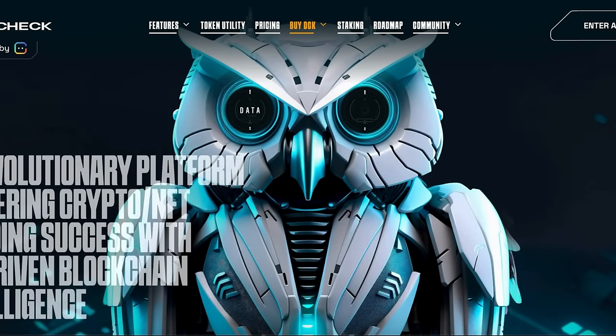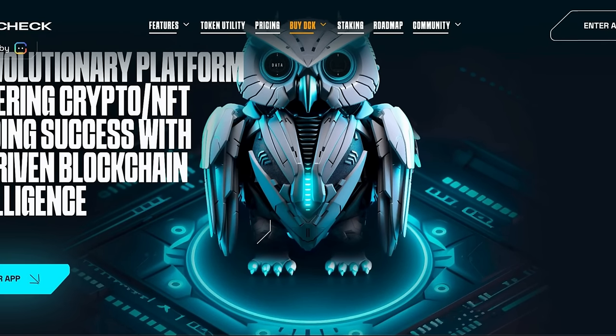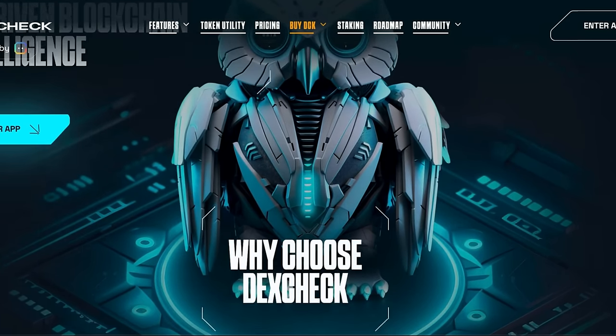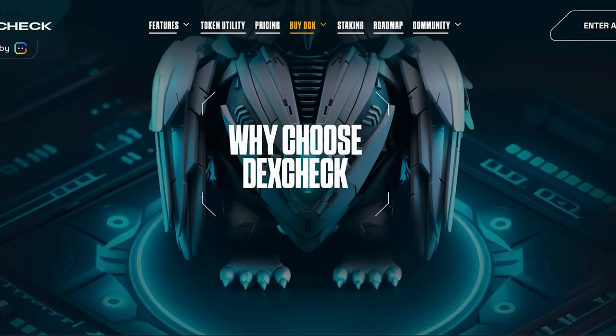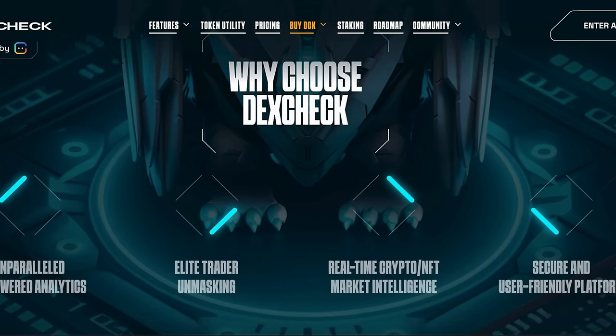DexCheck caters to a diverse audience, from experienced investors to first-time traders. It provides comprehensive analytics, market data, and trend forecasts across decentralized exchanges, cryptocurrencies, and NFT marketplaces. Their platform leverages custom-built in-house APIs and proprietary algorithms, offering advanced AI features that adapt and evolve with the dynamic digital asset landscape, democratizing access to crucial information in crypto and NFT fields.